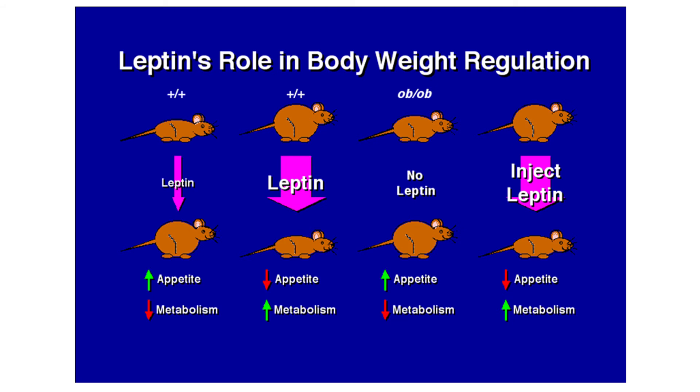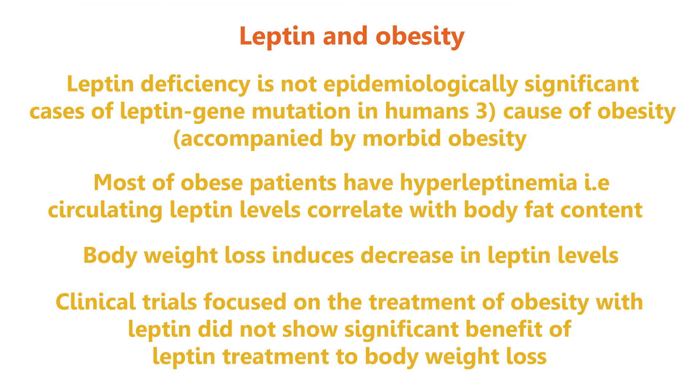Many questions were asked about the correlation between leptin and obesity. Leptin deficiency is not an epidemiologically significant cause of obesity — only three cases of leptin gene mutation in humans accompanied by morbid obesity have been documented. Most obese patients have hyperleptinemia, meaning circulating leptin levels correlate with body fat content. Body weight loss induces a decrease in leptin levels, and clinical trials focused on treating obesity with leptin did not show significant benefit.